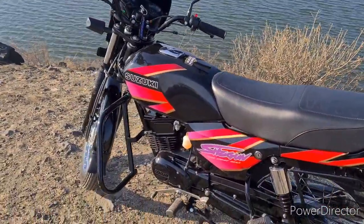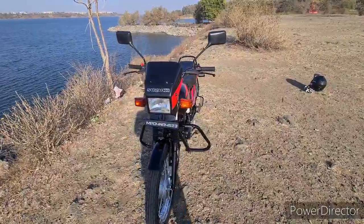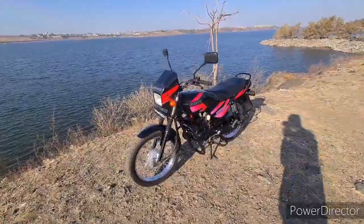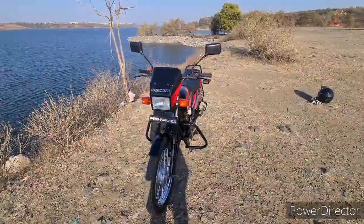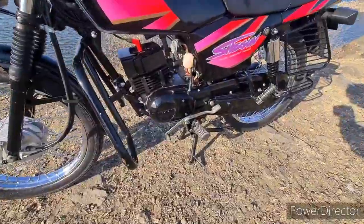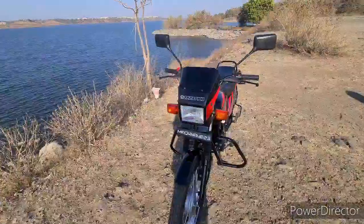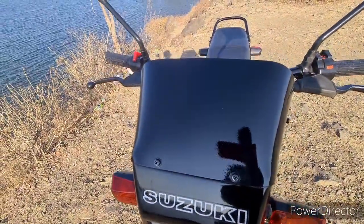This bike produces 14 bhp and was developed for racing. Talking about the dimensions: overall length is 1895 mm, overall width is 725 mm, overall height is 1053 mm, ground clearance is 156 mm, wheelbase is 1208 mm, and the kerb weight is 114 kg.